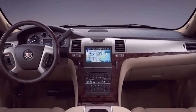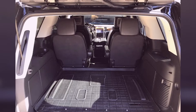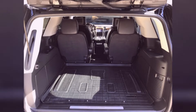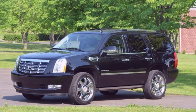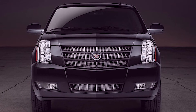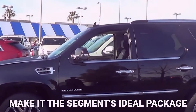The Escalade's spacious interior has an 8-inch touchscreen with Apple CarPlay, Android Auto, and a 4G LTE mobile hotspot. The Escalade has 4-star NHTSA safety ratings. Available safety features include forward collision warning and automated emergency braking, blind spot monitoring, rear cross-traffic alert, lane departure warning, and lane keep assist. The Escalade's commanding attitude, popularity, and superior performance make it the segment's ideal package.